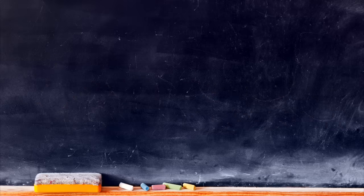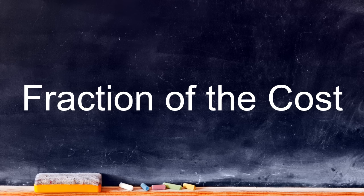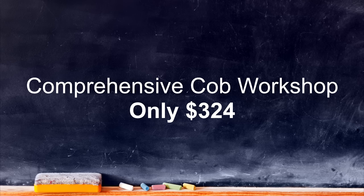The best thing about the workshop classroom course is that it's much more affordable than taking a traditional workshop. You'll only be paying a fraction of what it would cost to attend a comprehensive cob workshop somewhere else. Each month, you'll pay a low $27 membership fee to access the workshop classroom and all of its features. 12 payments of $27 is equal to $324 — for just $324, you're getting a full comprehensive cob workshop course. You will never find a price this low for a traditional workshop.